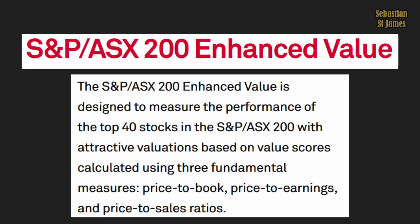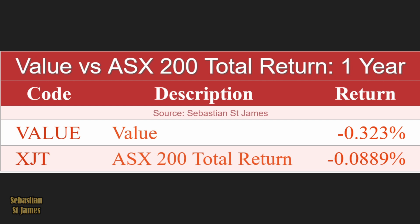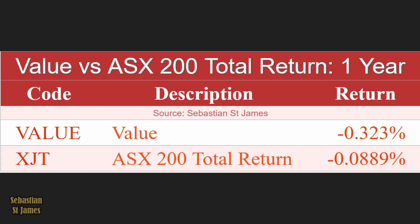The ASX 200 Enhanced Value Index is designed to measure the performance of the top 40 stocks in the ASX 200 with attractive valuations based on their value score, calculated using three fundamental measures — price-to-book, price-to-earnings, and price-to-sales. Over one year, value has returned minus 3.23%, while the entire stock market has returned minus 0.0889%.